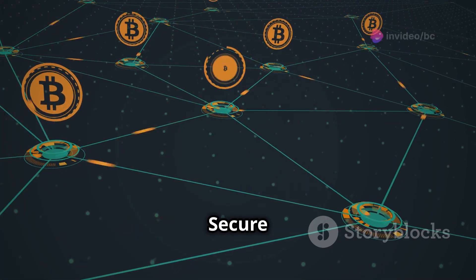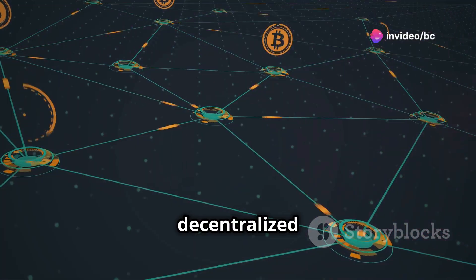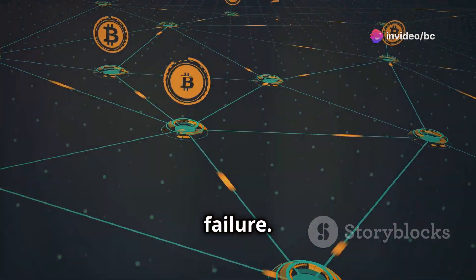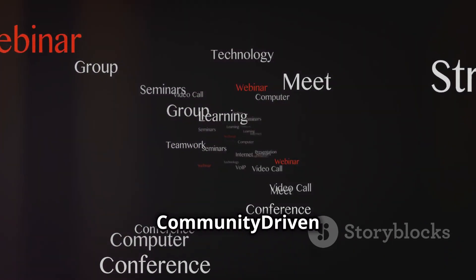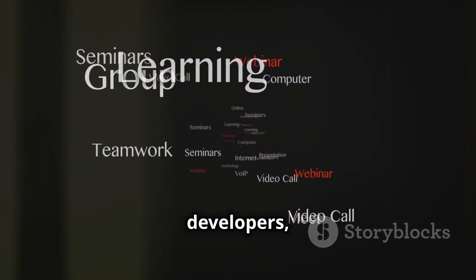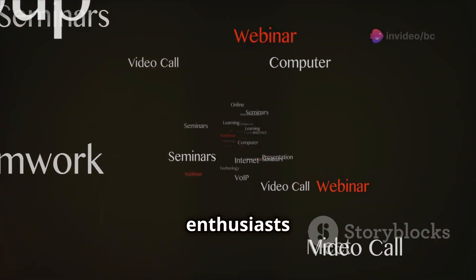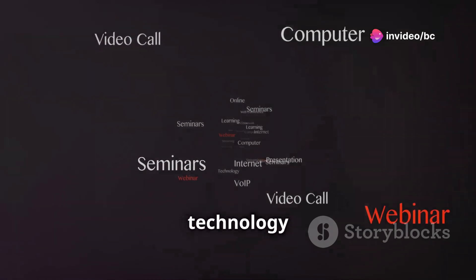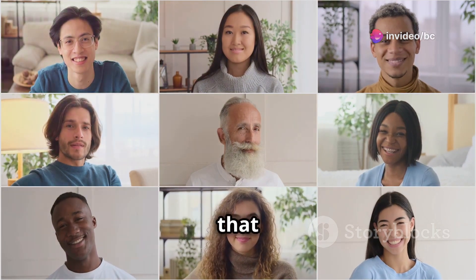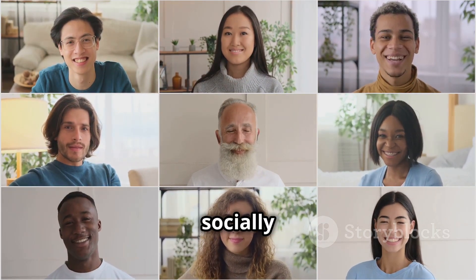Gridcoin is decentralized and secure, built on a decentralized blockchain making it resistant to censorship and single points of failure. It is also community-driven — Gridcoin is driven by a passionate community of scientists, developers, and cryptocurrency enthusiasts who are committed to using technology for good. These features combine to create a cryptocurrency that is not only innovative but also socially responsible.